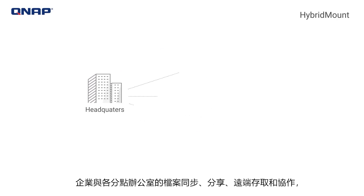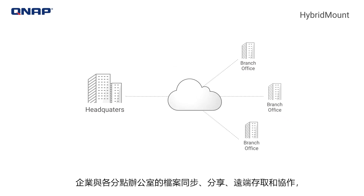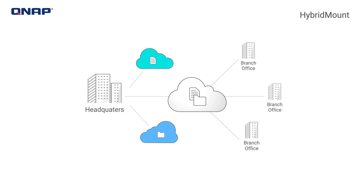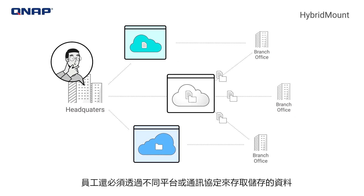From file sync, sharing, to remote access and collaboration with branch offices, enterprises save critical data on the cloud for different purposes. When using multiple cloud services, staff must use multiple site portals to access stored data.